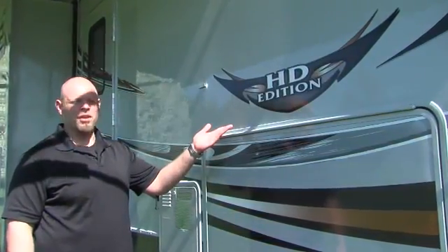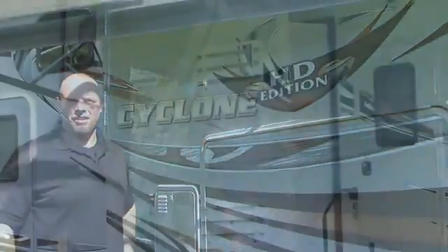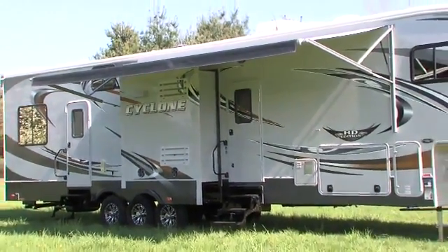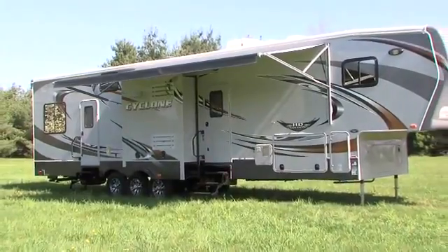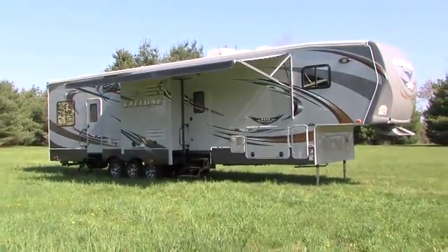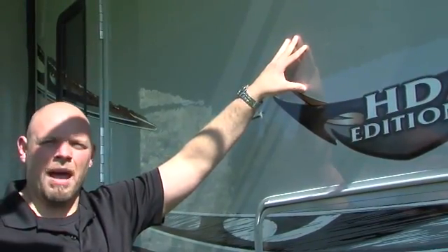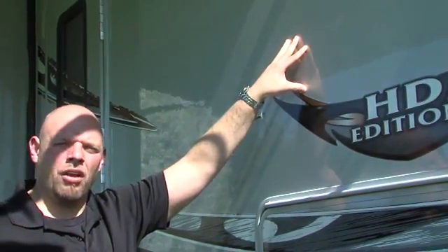As you can see, this Cyclone has come equipped with our very popular HD Edition. This is a very unique combination with a brand new outside graphics package with copper graphics. It also comes standard with our gray fiberglass exterior walls. This gives it a very unique look where it looks and appears like a full body paint unit without the full body paint cost.